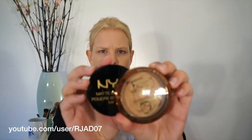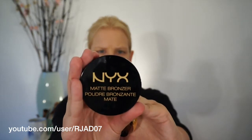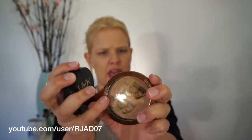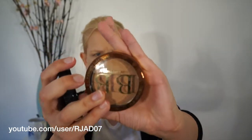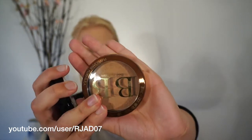I bought these two bronzers — the NYX Matte Bronzer in Medium and the Physicians Formula Glam Boosting Beauty Balm BB Bronzer.